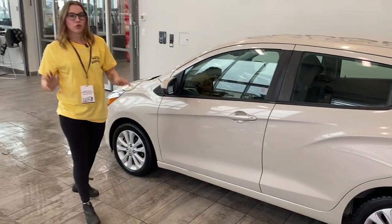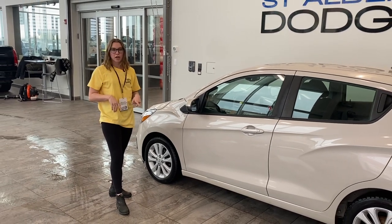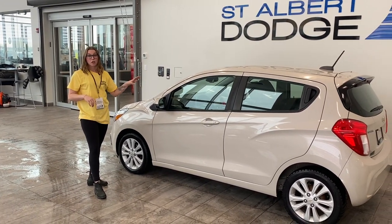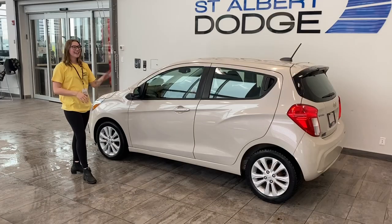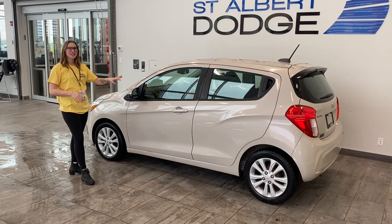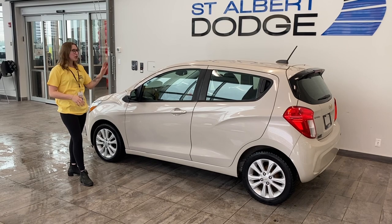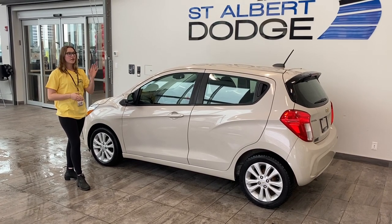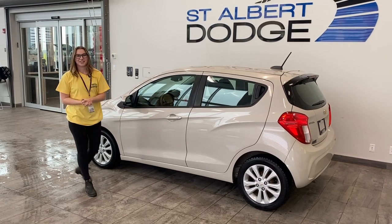Guys, this is a great vehicle for a first-time driver. If you're looking for something small and compact for those daily long drives, this is the car for you. If you're interested in this vehicle at all, come on into the store. You can look at it in person and you can even take it out on a test drive with one of our amazing salespersons. Thank you.